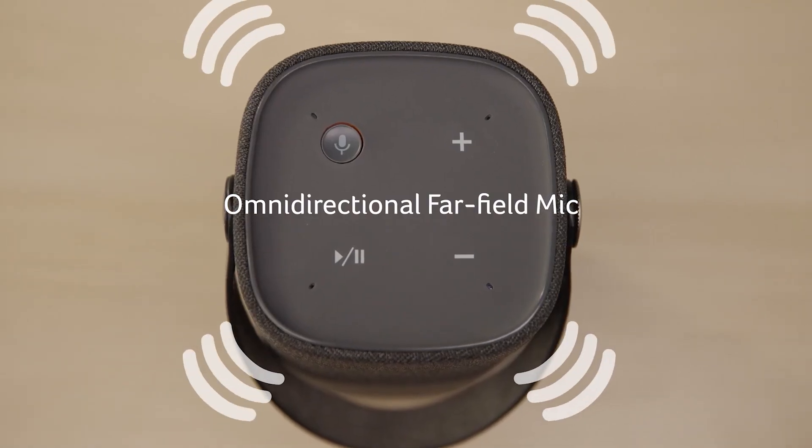The Halo Swing's omnidirectional far-field microphone easily captures your voice commands from anywhere in the room. Just say "Hey Google" and manage your smart home devices, music, and media, with access to all your favorite apps and streaming services at the sound of your voice.